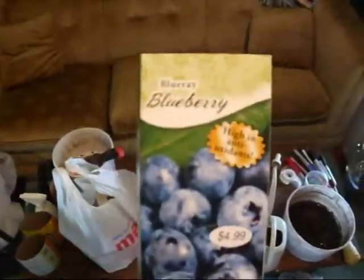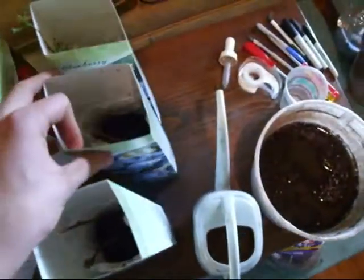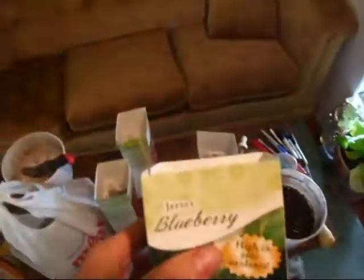These are the Blu-ray blueberries, and apparently they get up to four to six feet tall. Sorry if that's really kind of blurry. Then I got some Blue Crop blueberries and some Jersey blueberries.